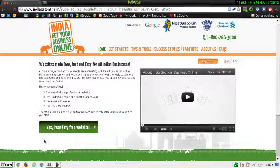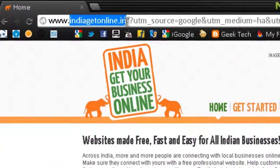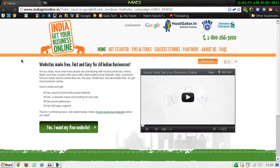This website is called 'India Get Your Business Online.' It is associated with Google, HostGator dot-in, Fisme, and Standard Chartered Bank.